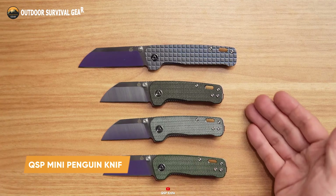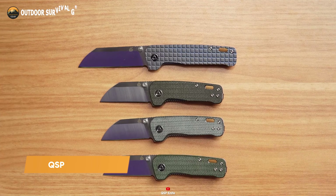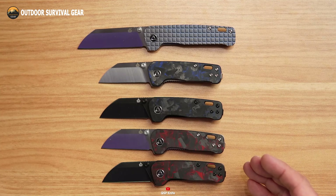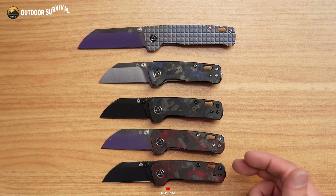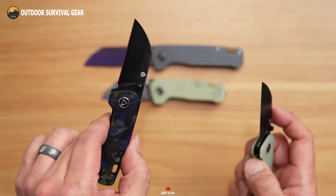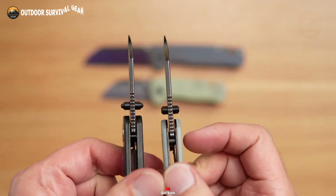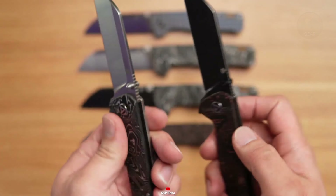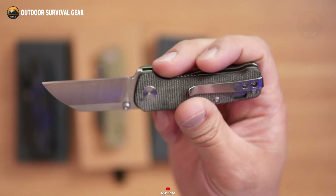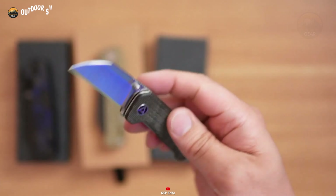The QSP Mini Penguin Knife is a superb addition to any EDC gadget collection. Its impressive versatility and compact size make this lightweight knife easy to carry and use, perfect for everyday tasks. With a sheepfoot blade crafted from Sandvik 14C28N steel, the QSP Mini Penguin Knife is celebrated for its sharpness and durability. The ceramic ball-bearing mechanism ensures smooth, effortless opening, and the reversible deep-carry pocket clip accommodates both left- and right-handed users.